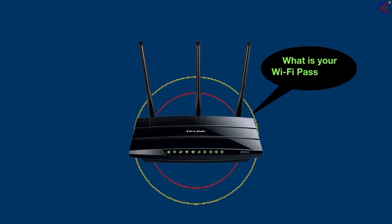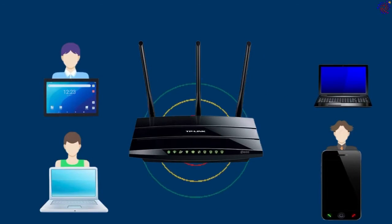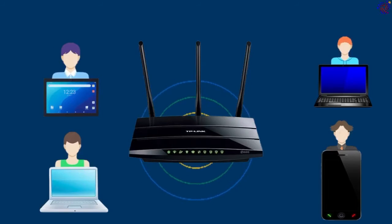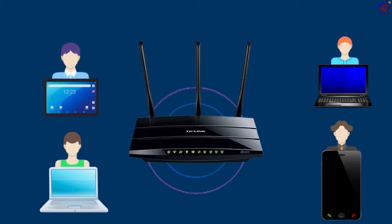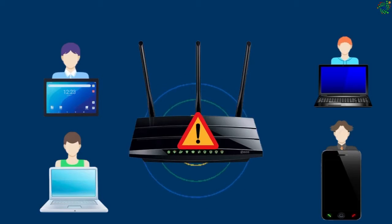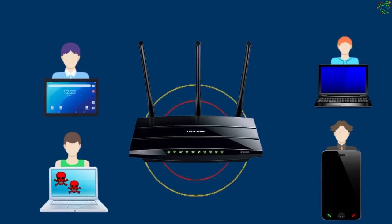"What is your Wi-Fi password?" is probably the most frequently asked question when guests come around. However, there is always a risk when you give out your Wi-Fi password. The host probably doesn't realize that revealing such information could pose network security at risk. For example, a guest might accidentally download malicious software or connect an already infected device to the network.